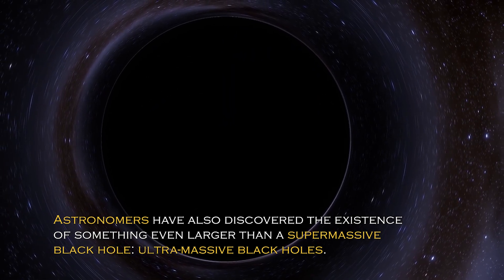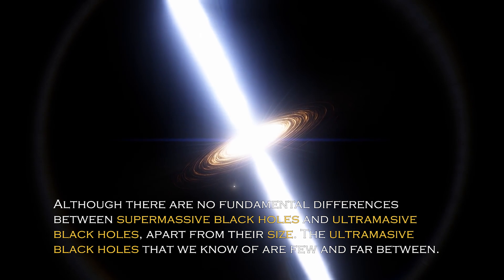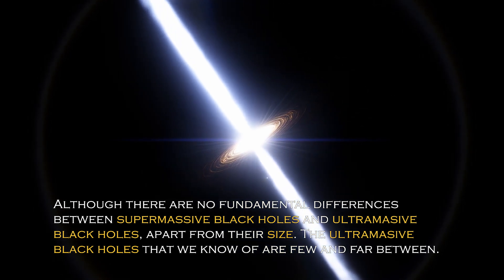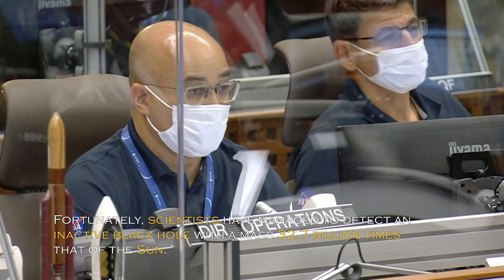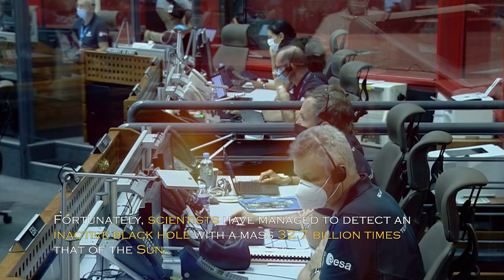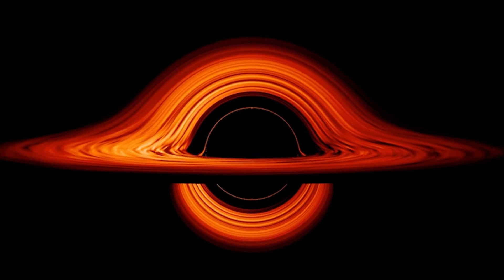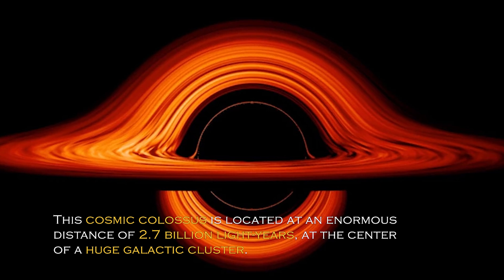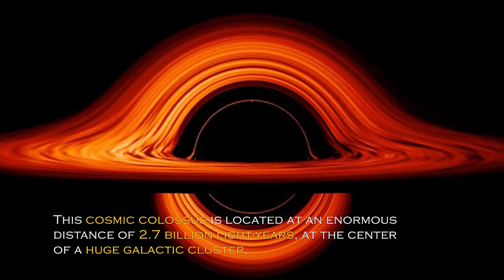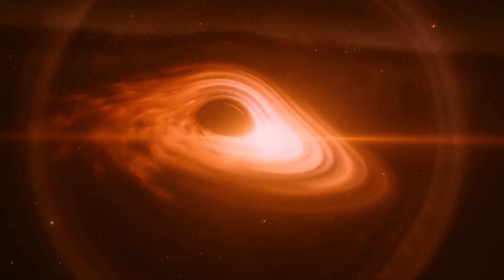Astronomers have also discovered the existence of something even larger than a supermassive black hole: ultramassive black holes. Although there are no fundamental differences between supermassive and ultramassive black holes apart from their size, the ultramassive black holes we know of are few and far between. Fortunately, scientists have managed to detect an inactive black hole with a mass of 32.7 billion times that of the sun, made possible by gravitational lensing — a phenomenon predicted by Albert Einstein — which illuminated the previously undetected giant. This cosmic colossus is located at an enormous distance of 2.7 billion light years, at the center of a huge galactic cluster. These objects do not emit large amounts of energy and do not interact significantly with their surroundings, making them difficult to detect.